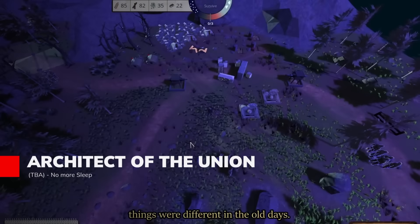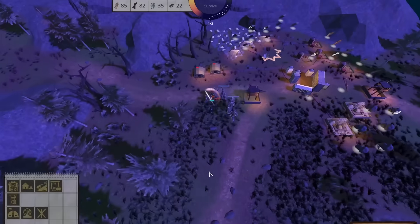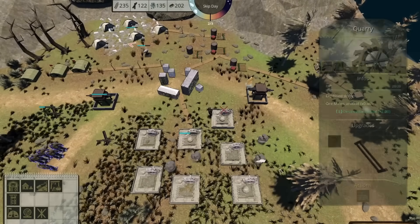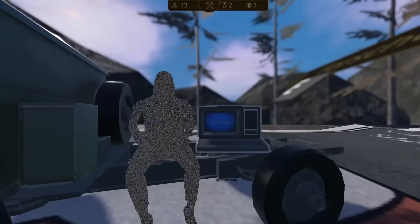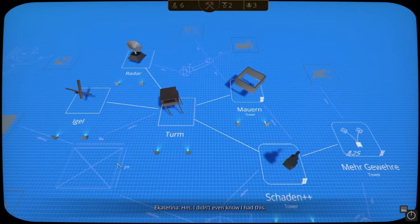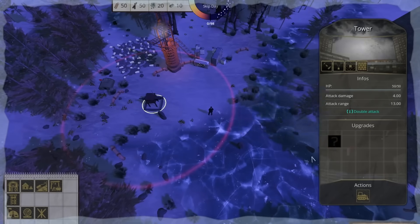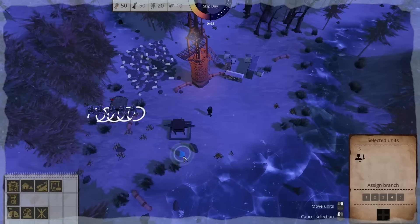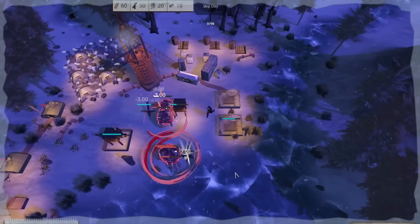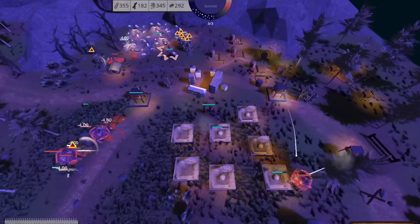Architect of the Union is a post-apocalyptic city builder that puts you directly in the action rather than watching from above. As the Architect, you physically run between buildings, command armies, and face enemies head-on while managing resources and construction. Days are spent gathering food, wood, and metal to expand your settlement, but nights bring escalating attacks that test your defensive preparations. The tactical combat system requires specific counters for different threats, making each building placement crucial for survival. Beyond base management, there's an interactive overworld with levels, secrets, and character interactions that drive the larger narrative forward through this hostile wasteland.